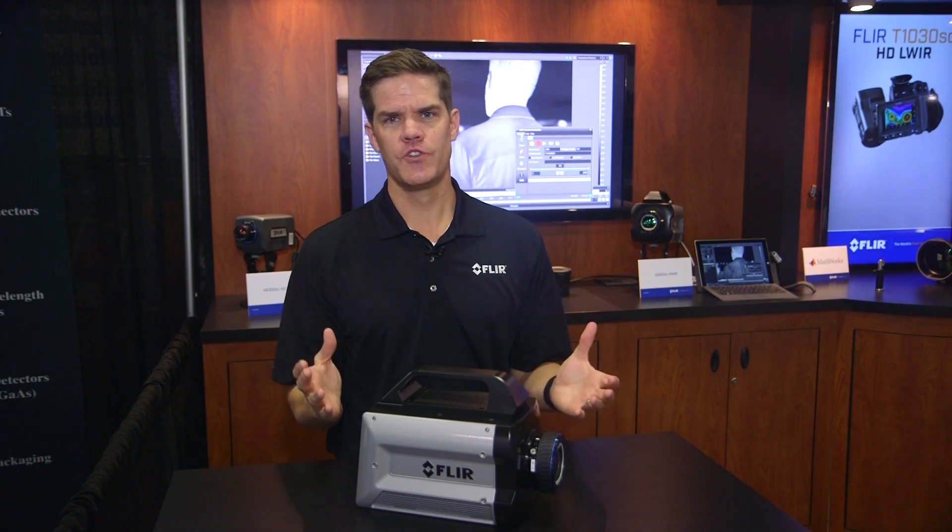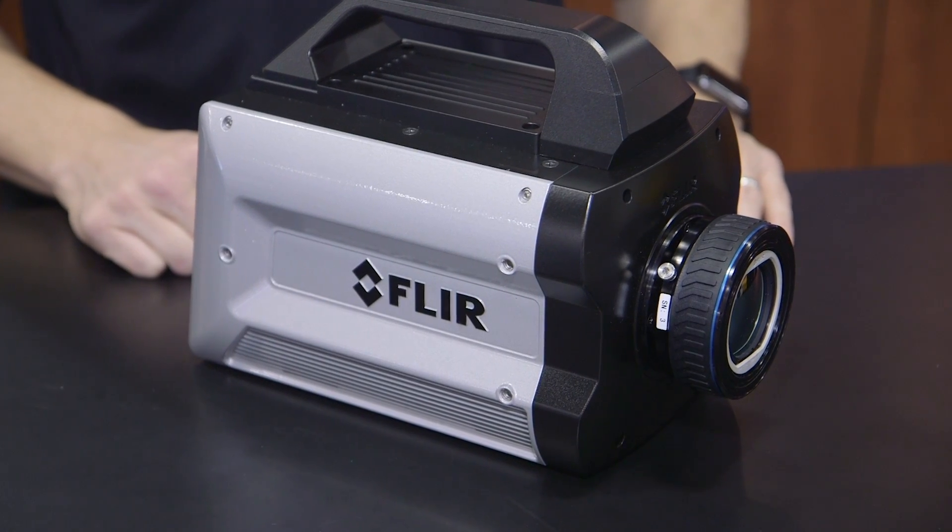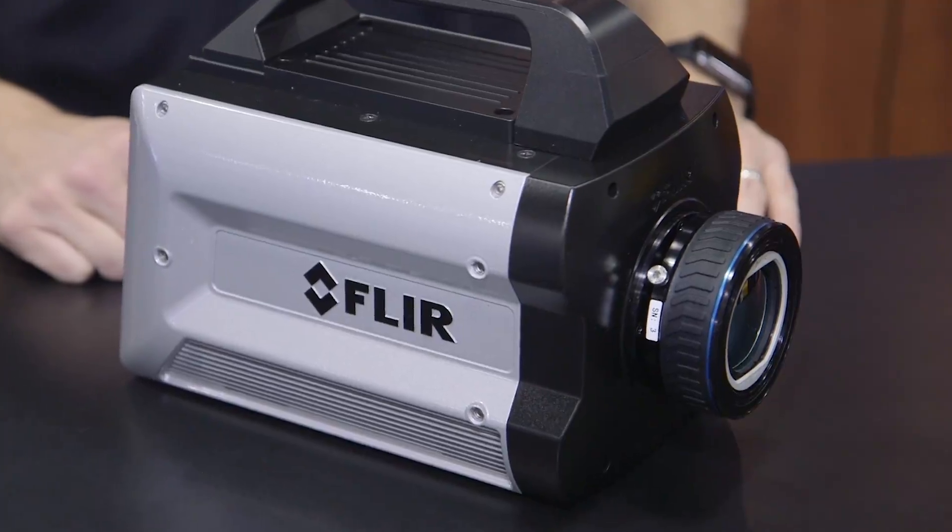Hi, my name is Chris Boehner and I'm excited to introduce the new FLIR X6900SC high-speed infrared camera. With frame rates of 1000 frames per second at full 640x512 pixel resolution, the X6900 is the world's fastest full-frame thermal imaging camera commercially available.